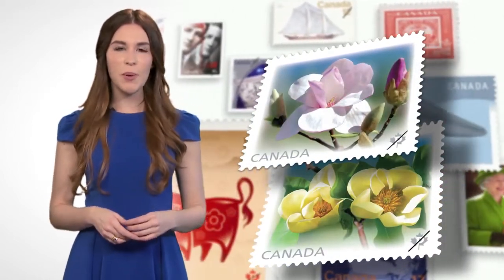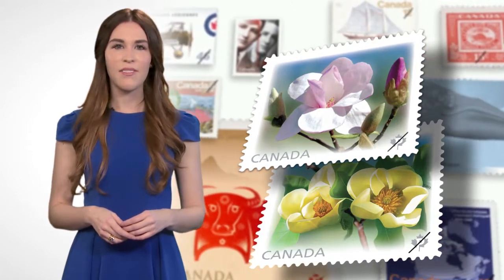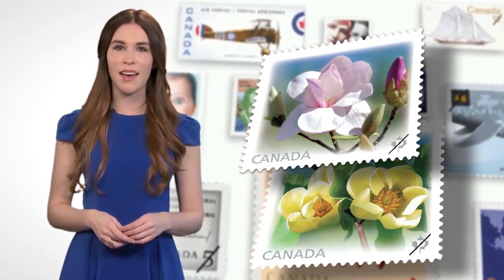With close to a billion units sold in the last seven years, our flower collection is among the most popular of the year, especially with brides and gardeners who are always eager to see which flower we selected. Express your romantic and exotic side by getting your hands on these stamps. Just drop by your nearest post office or order them online. Visit www.canadapost.ca.